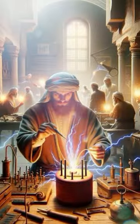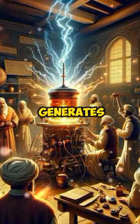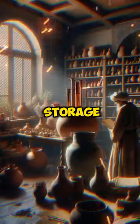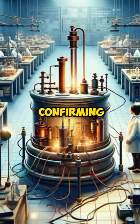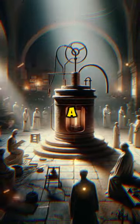But here's where it gets electrifying. When filled with vinegar or lemon juice, it generates voltage. Could it have been used for electroplating? Or was it merely a storage vessel or for medicinal purposes? Despite modern experiments confirming it could produce a small electric current, its true purpose remains a thrilling mystery.